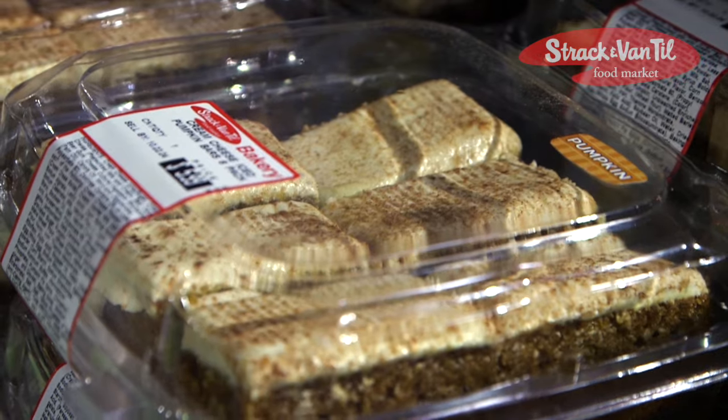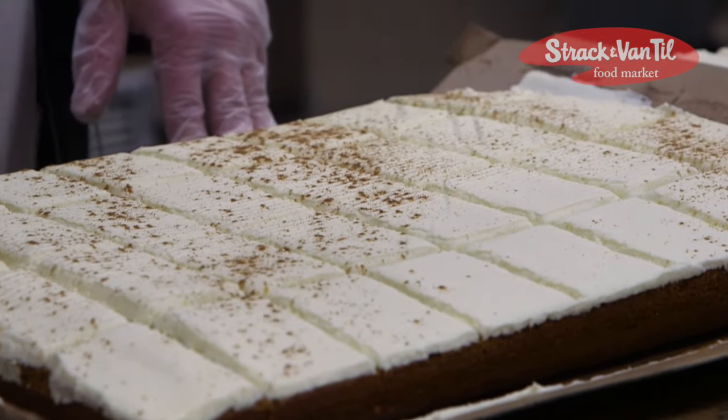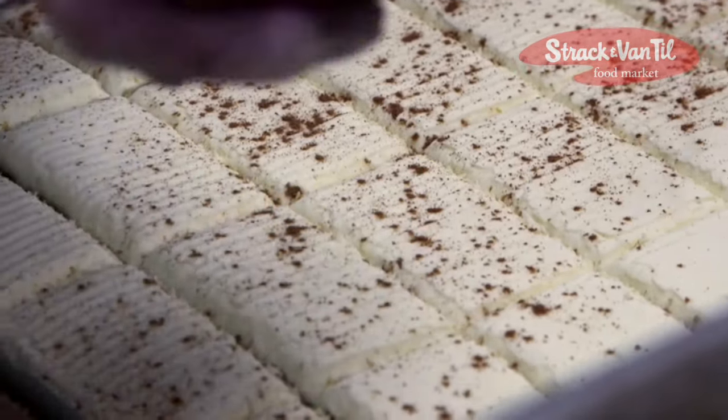Hi, my name is Stephanie Flynn, and I am the bakery director at Strack & Van Til. Introducing our freshly made pumpkin bars made with cream cheese icing. These are made with the finest ingredients everyone will enjoy.